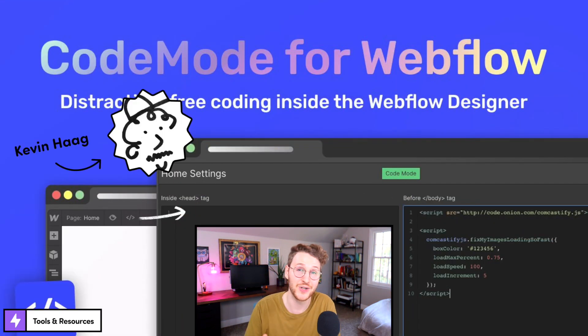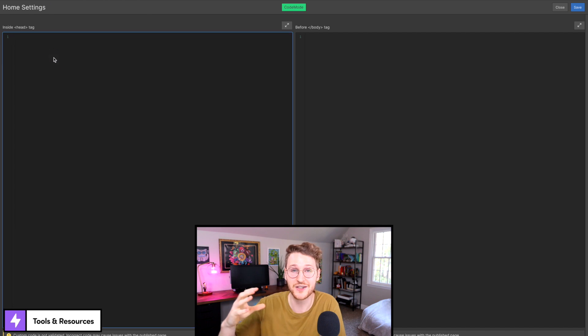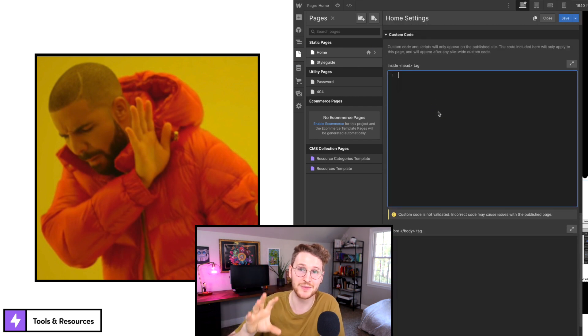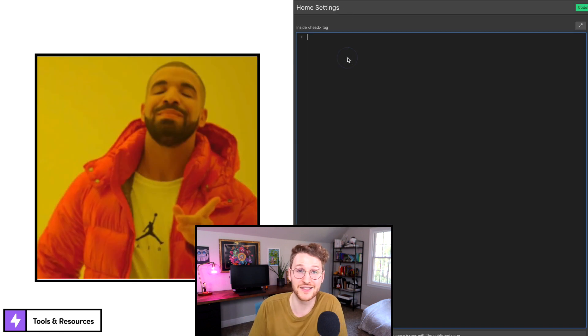Next up, Kevin Hogg created a Chrome extension called Code Mode for Webflow. What this does is when it's clicked, it opens up the code editor for the page that you're on full screen. It makes working with code a little bit nicer and it reduces the friction to getting to the code. So instead of having to click on the pages panel, click on the page settings, and then scroll down to the bottom to get to the code section, you just click a button and it pops open and you can start coding right away. If you do a lot of custom code in your Webflow projects, definitely go check this one out. I will put a link to this in the description below.